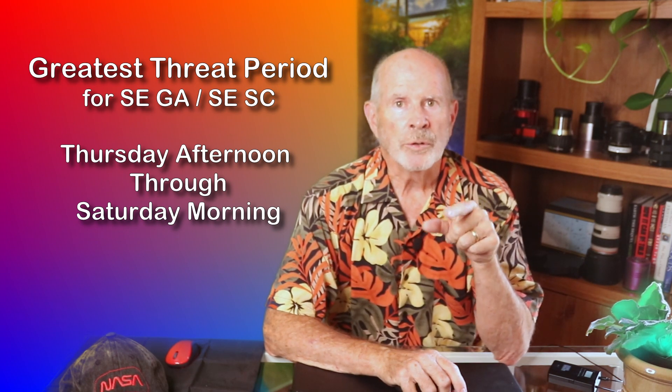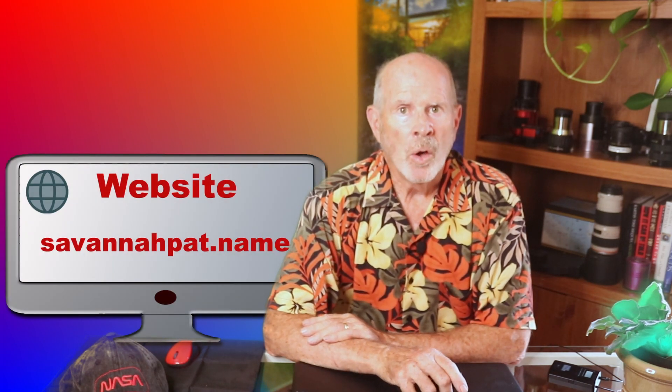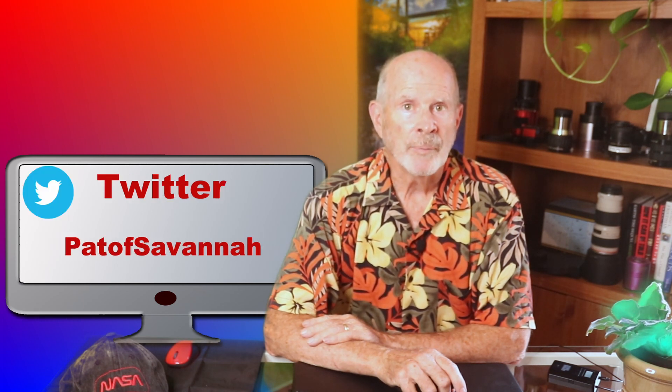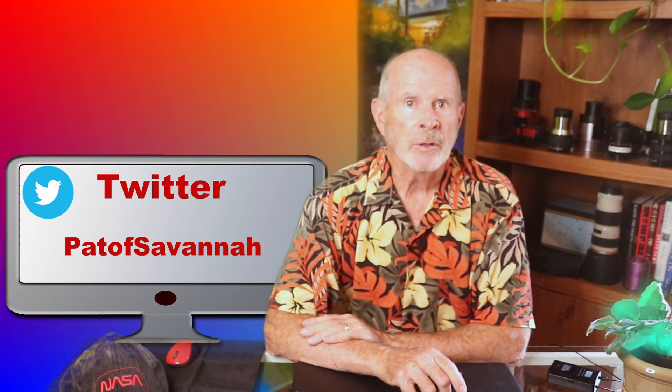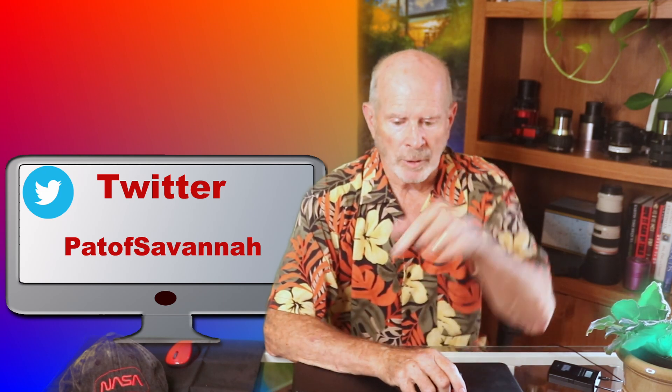I will continue to monitor this storm and advise you to do the same. You can find me on my website at savannahpat.name, or on my Weather and Nature Facebook page, and on Twitter at Pat of Savannah, and on my YouTube Weather and Nature channel. Just type in Patrick Prokop in the search and there you'll find it. I have links to all of these in the description section below.